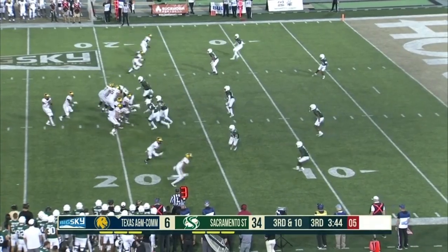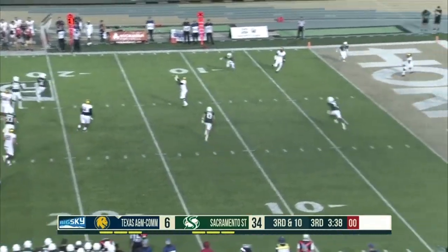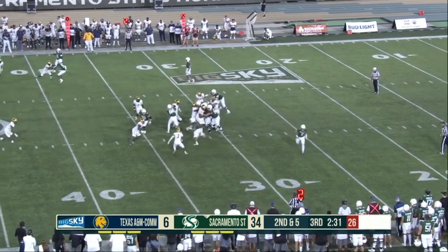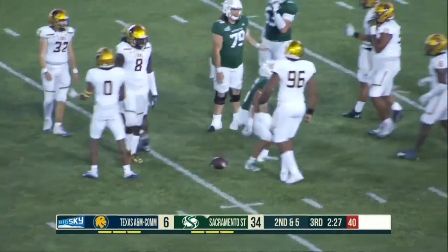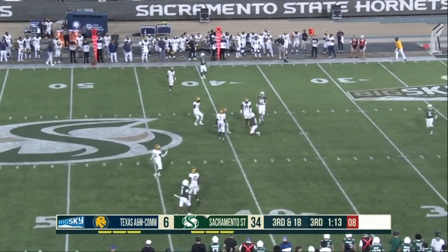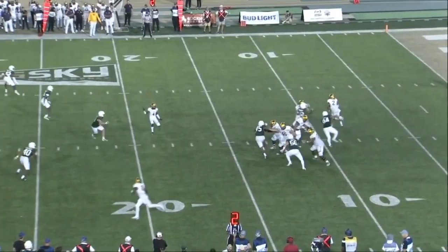Second half touchdown last week. Gets out of the pocket and gets away from the Hornet defense, throws back over the middle — it's complete, but then a big hit down at the 10-yard line. One of their dangerous weapons. They'll hand off up the middle — dive — it's a first down. Backside pressure — diving attempt — and it is brought in by Carlos Hill.